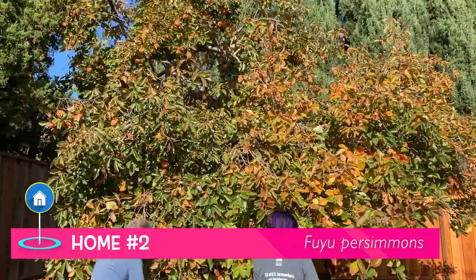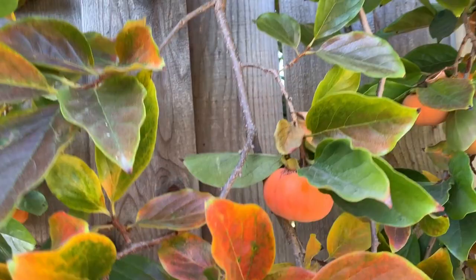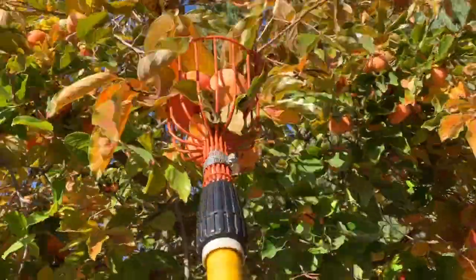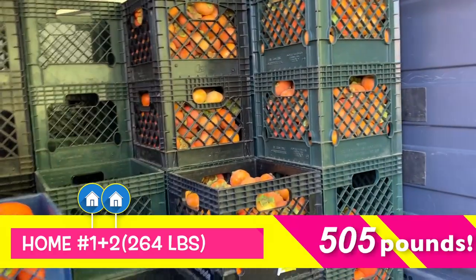Then we were off to house number two. This one had a really tall tree and it has Fuyu persimmons, which are flatter than the Hachia ones. Persimmon trees can grow to 35 to 60 feet and this one was just too tall even for the people on the ladders. We still harvested 264 pounds.